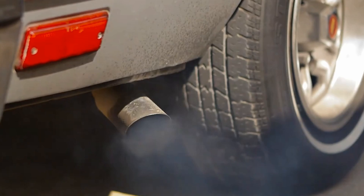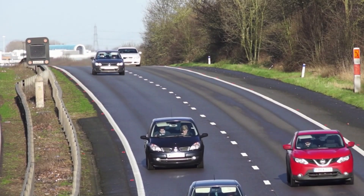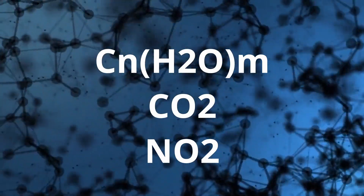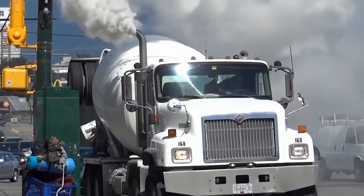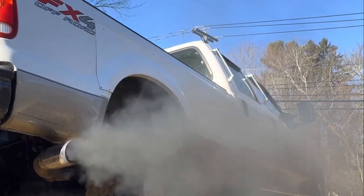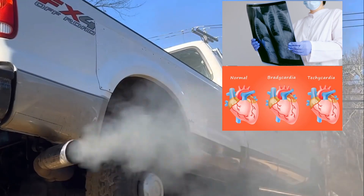Emissions of harmful substances from vehicles are one of the main sources of environmental pollution. Basically, these include general hydrocarbons, carbon monoxide, nitrogen oxides, etc. Exhaust gases not only cause environmental pollution, but also trigger irreversible consequences for human health, for instance, respiratory diseases, heart disorders, and diabetes.